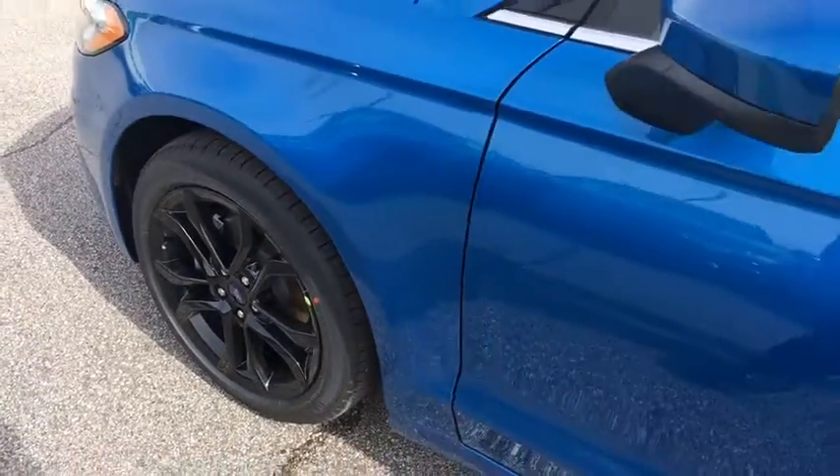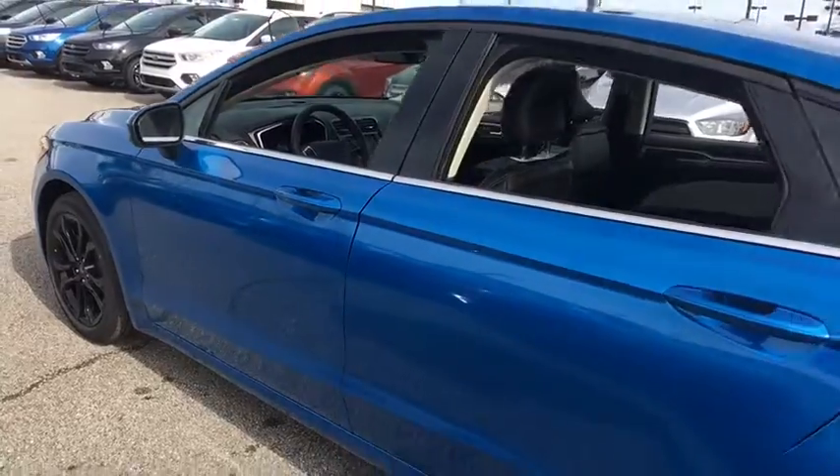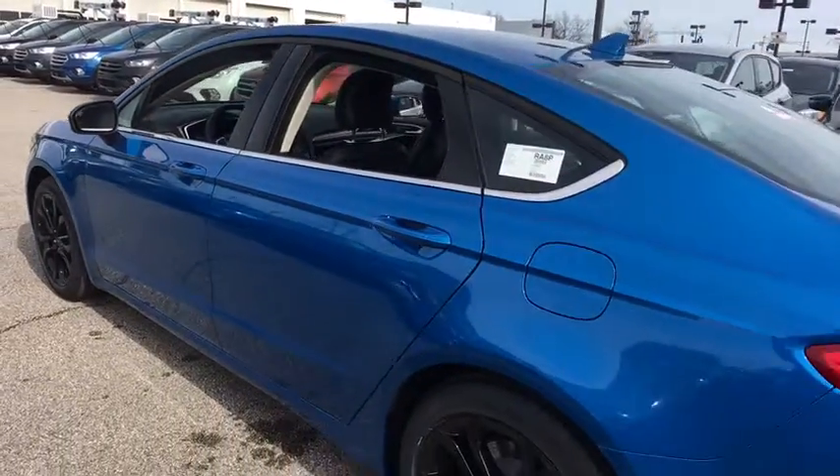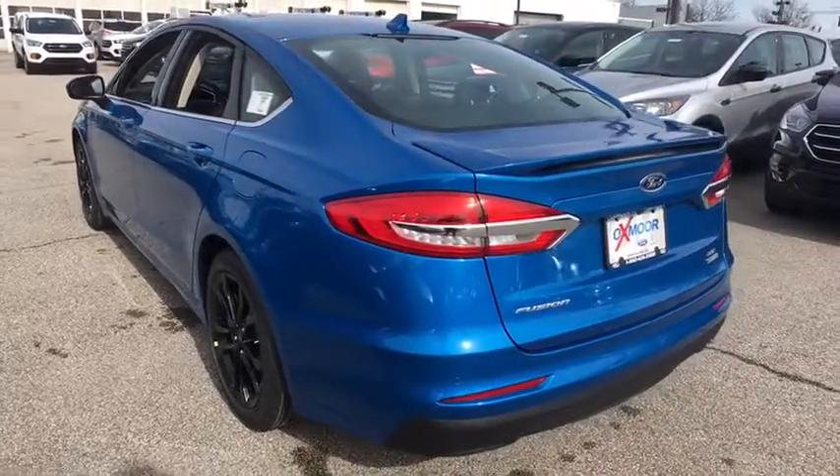2019 Ford Fusion. You can have both impressive power and great economy in a Fusion. This vehicle has less than 100 miles. Here are some of this vehicle's great options.